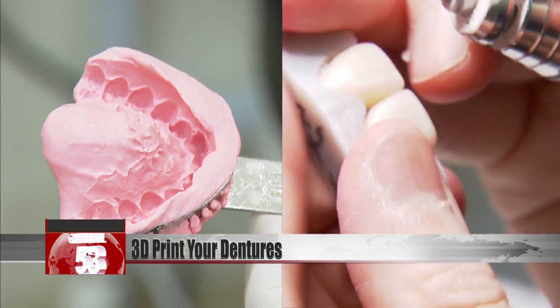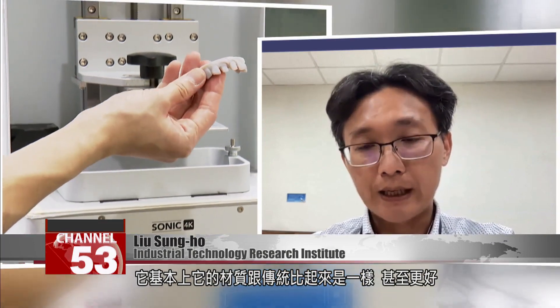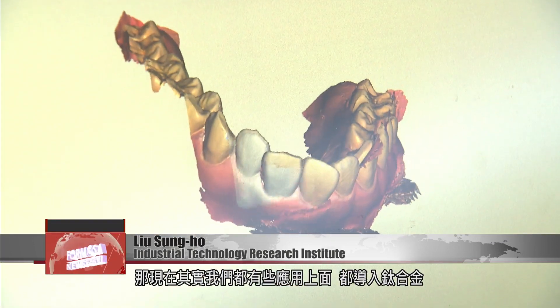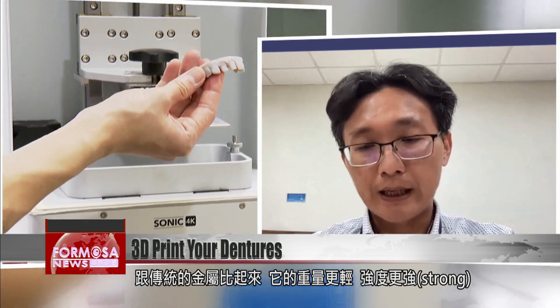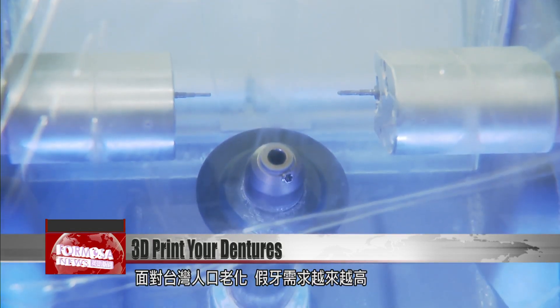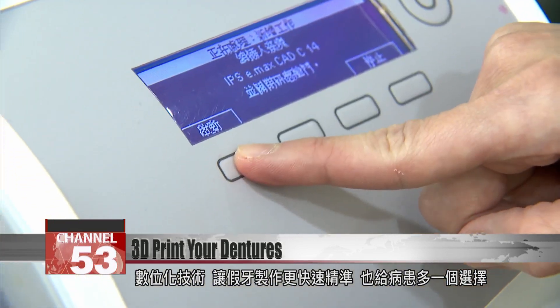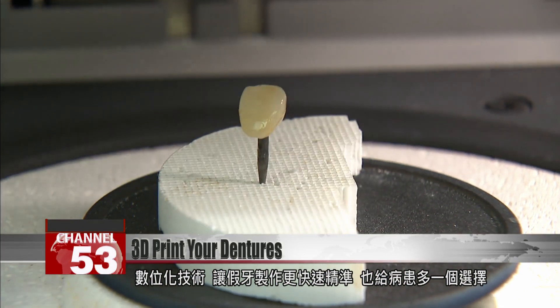The only catch is the cost. Digital design and 3D printing basically use the same materials as traditional methods, or even better. Now we're bringing titanium alloys into various applications — compared to traditional metals, it's lighter in weight but stronger. As Taiwan's population ages, demand for dentures is always growing. These digital technologies can make the production of false teeth easier and swifter, and give patients more options.